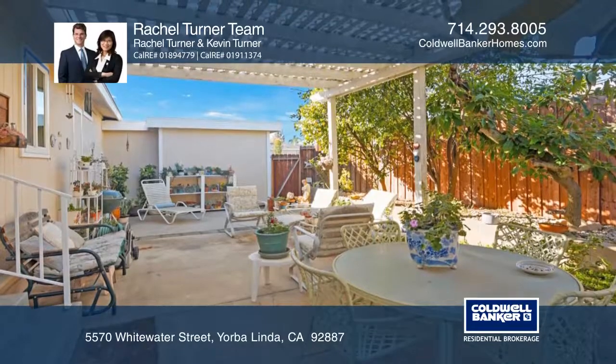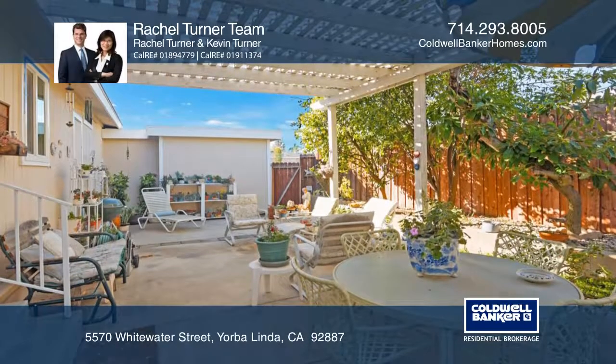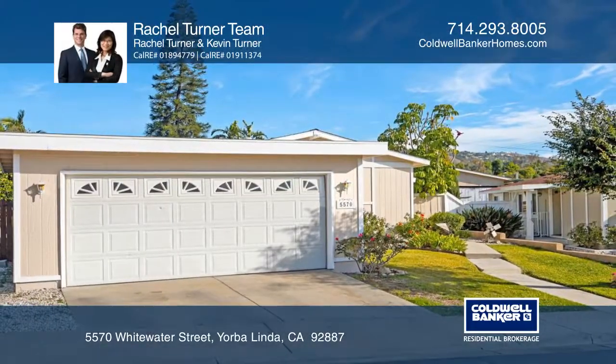In a great location and an award-winning school district, the Rachel Turner team would love to give you a private tour.